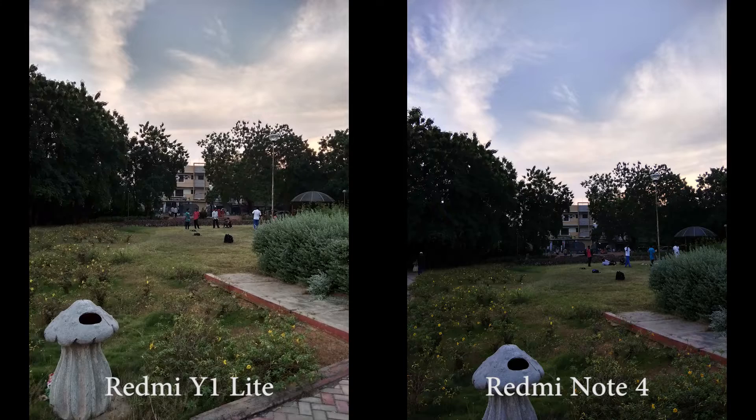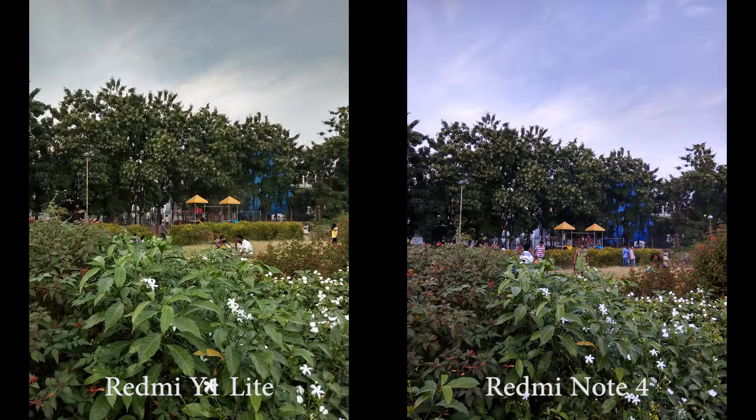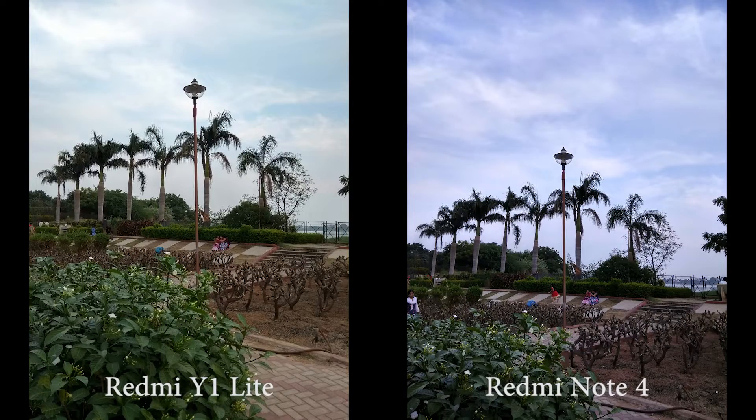These are some more images with HDR turned on. With HDR turned on, Y1 Lite still produces warmer colors with bright images, and Note 4 has cooler colors with slightly darker images.